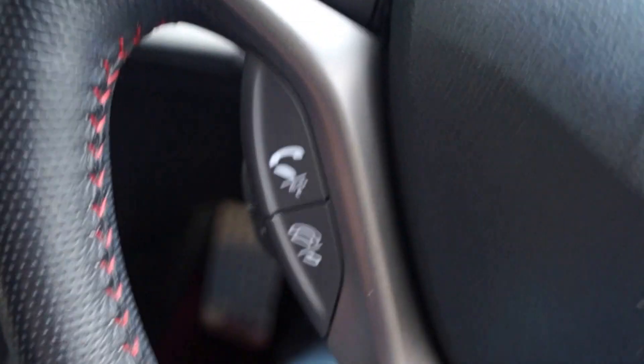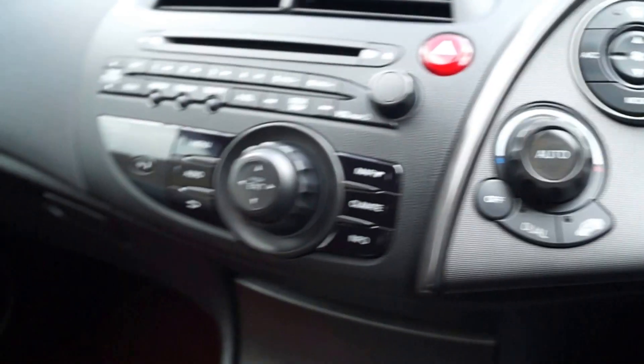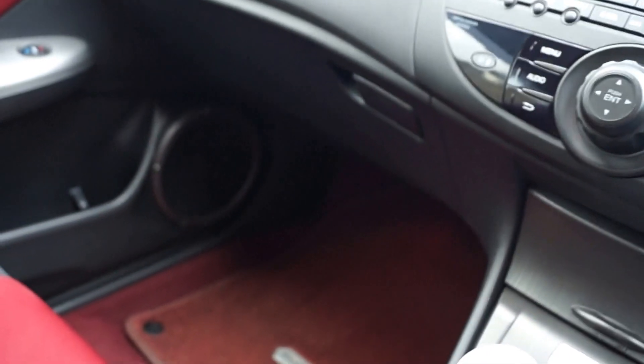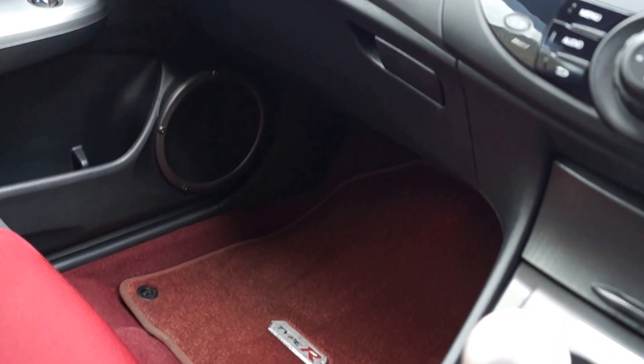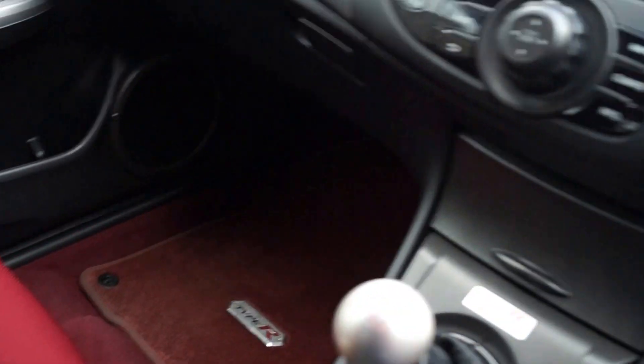The car also benefits from sat-nav and the HFT telephone system. It's got all the paperwork with it. MOT till April next year, and there are no advisories.